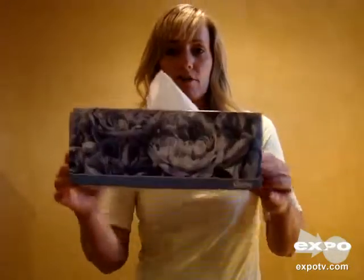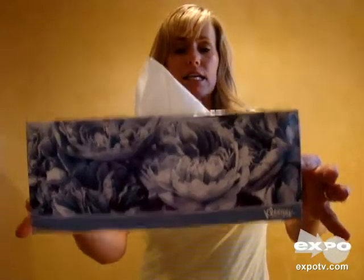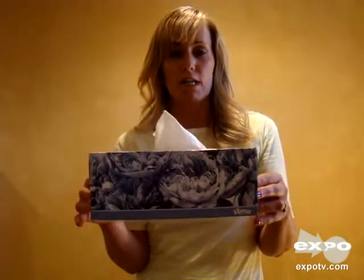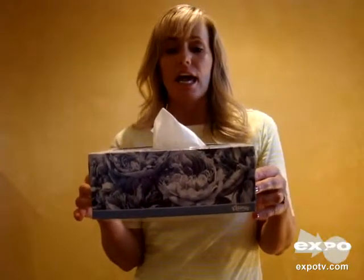We literally have a box of Kleenex tissues in every one of our houses, and again this is part of the everyday line from Kleenex. Kleenex is a very trusted brand. We've used their tissues for a long, long time. We have these stockpiled at our house so that we absolutely never run out.